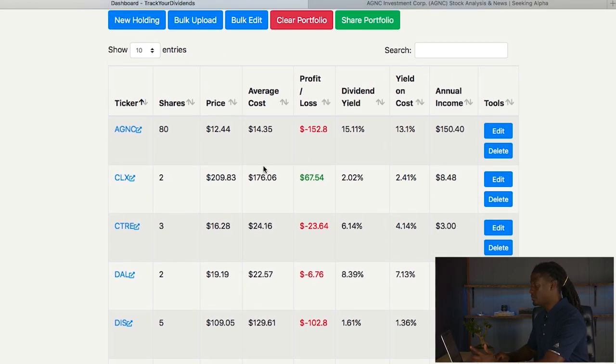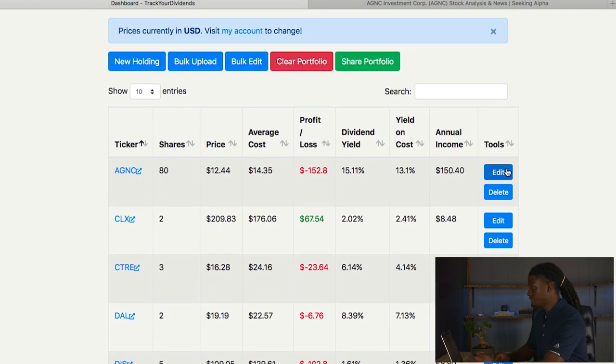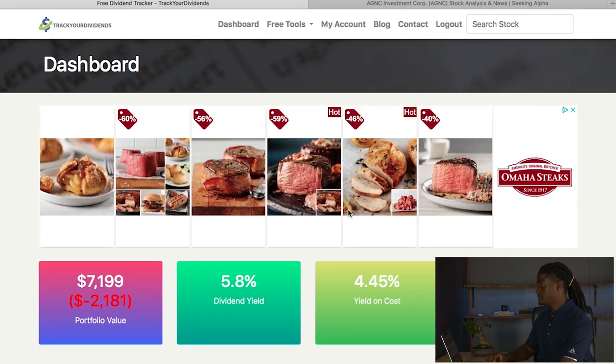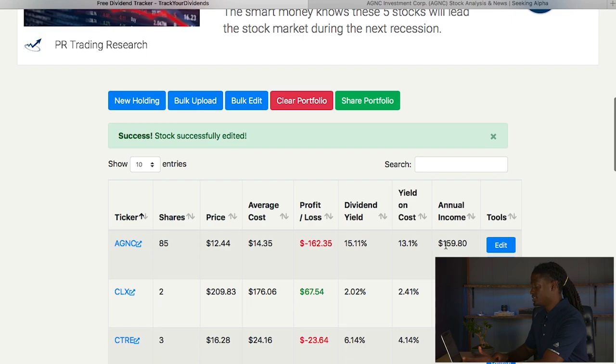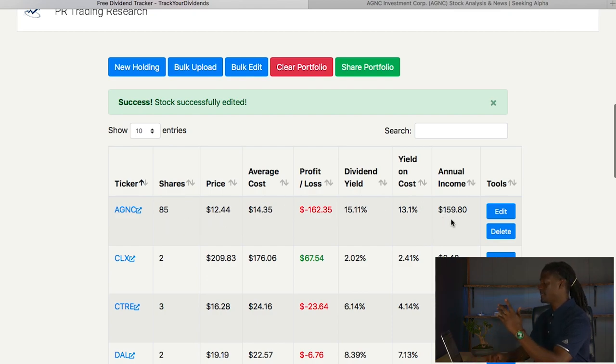We're over here on trackyourdividends.com. AGNC currently shows 80 shares, so let's update that to 85 shares and hit edit. I had an annual income of $150.40 — let's let this update. And now it jumped from $150 to $159.80. So for AGNC with 85 shares, if I don't buy any more shares and continue to hold 85 for the rest of the year, I'll be coming in at around $159.80 — around $160 a year just from holding AGNC.